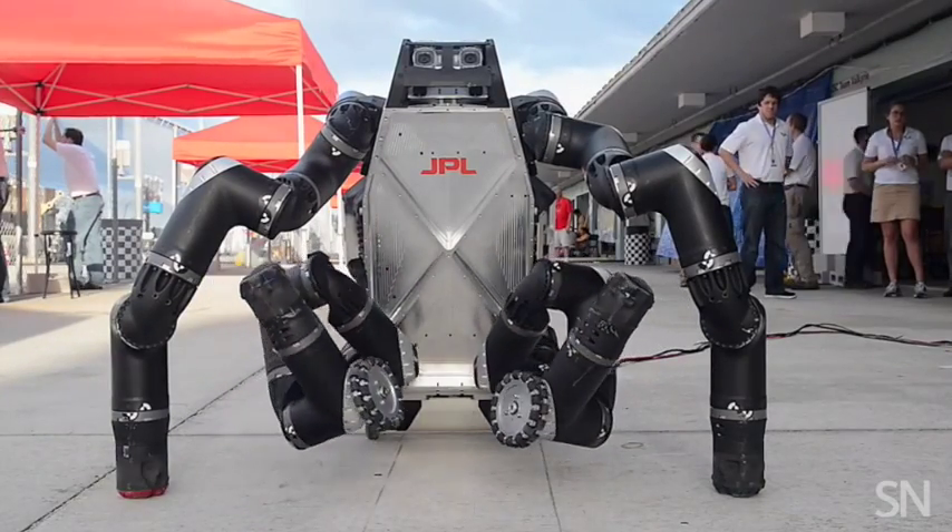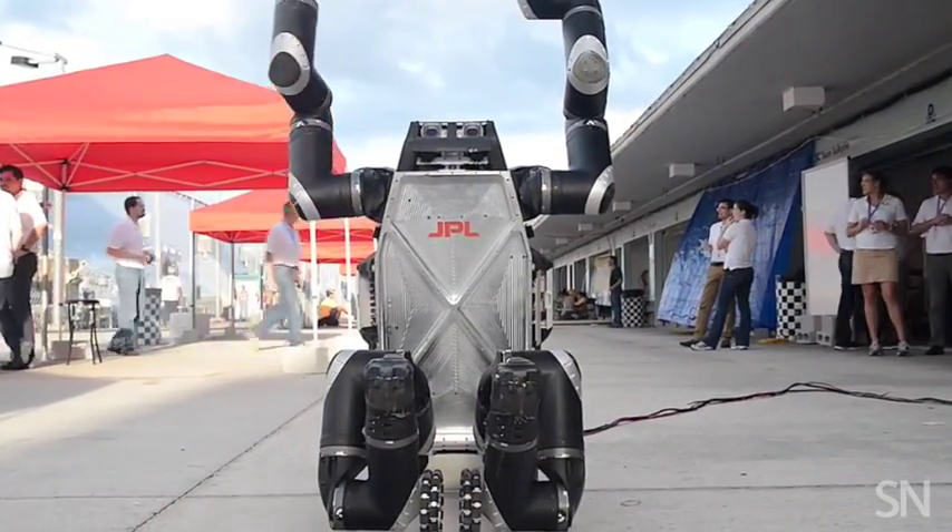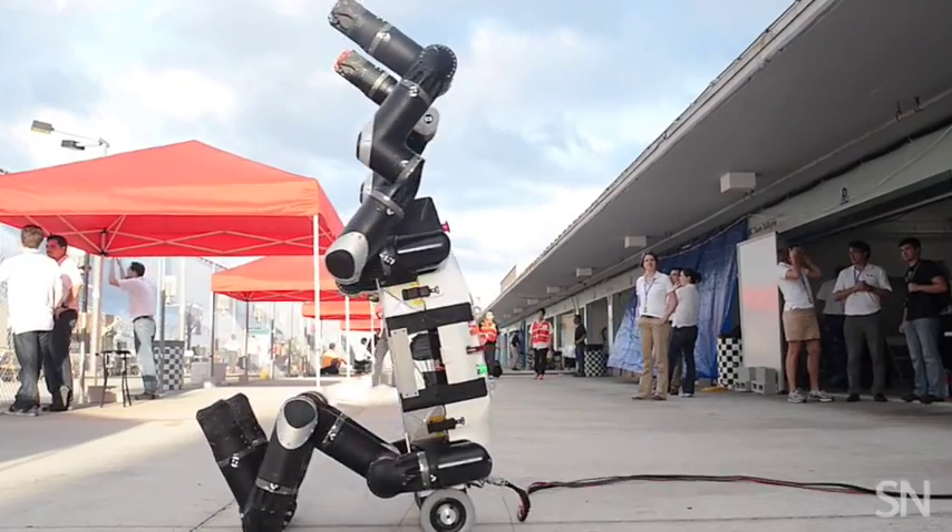The best bot and its operators take home a $2 million prize, and they will definitely have an excuse for showboating at the end of the day.